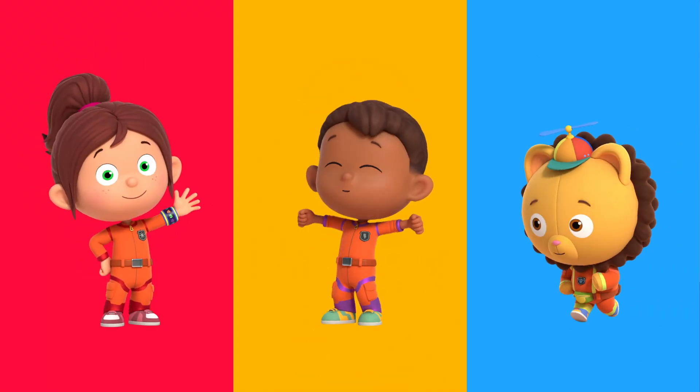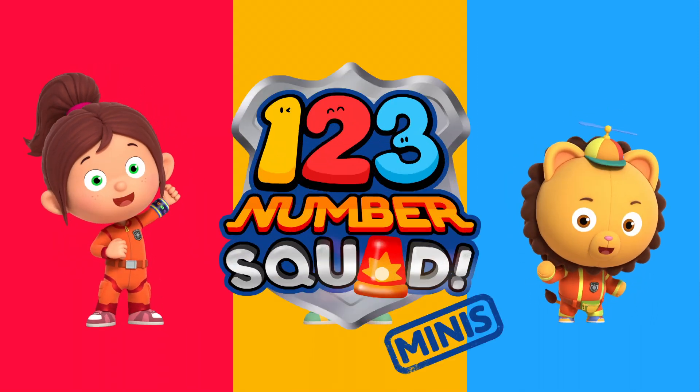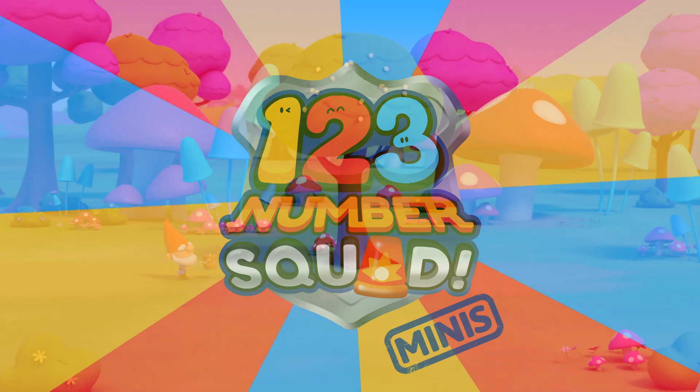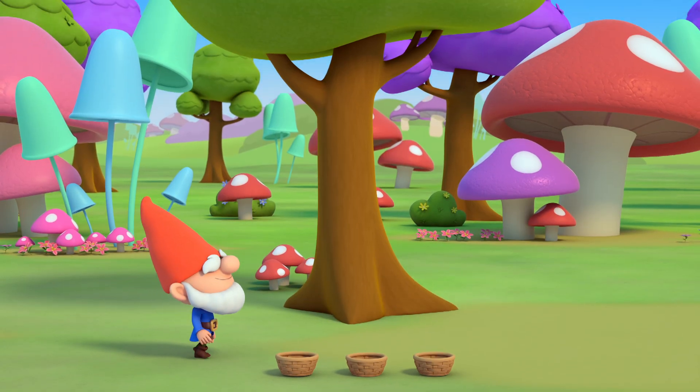Hi, I'm Paula. I'm Tim. And I'm Billy. Together we are Number Squares! We love solving number problems, big or small. And we love helping our friends.